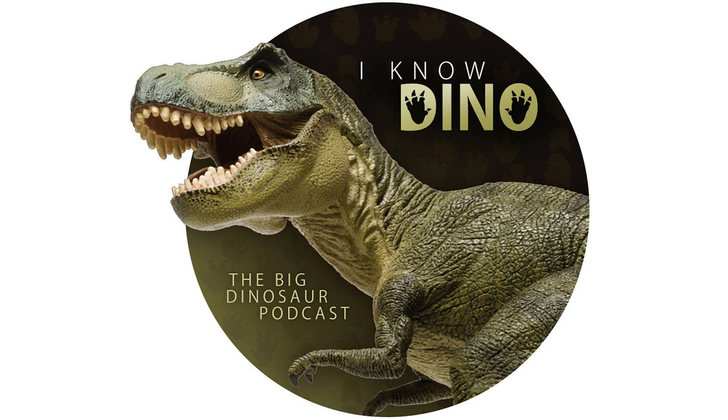Up next is a new monograph on Mantellosaurus. A monograph is a really long, very detailed description of a dinosaur, often one that's been previously described — often years in the making. This one was written by Joseph Bonser and others and published in Monographs of the Paleontographical Society. It's free to read online and highly recommended if you're interested in Mantellosaurus or iguanodontian dinosaurs generally. It has a great history of Iguanodon, Mantellosaurus, and details about the Isle of Wight where they were found.